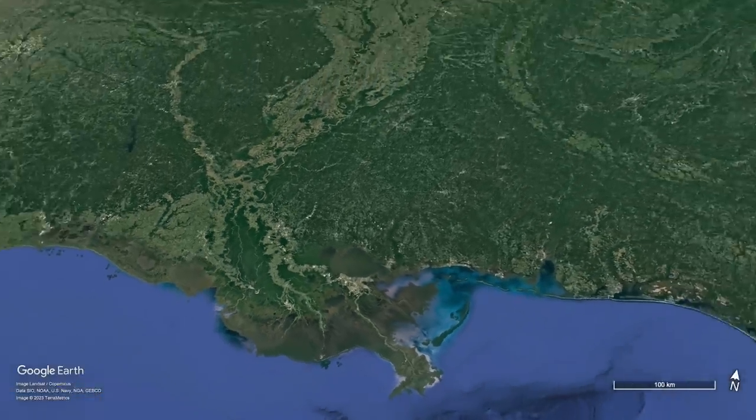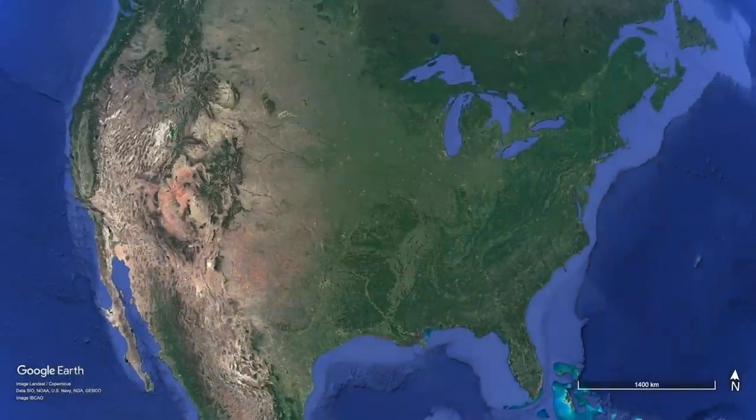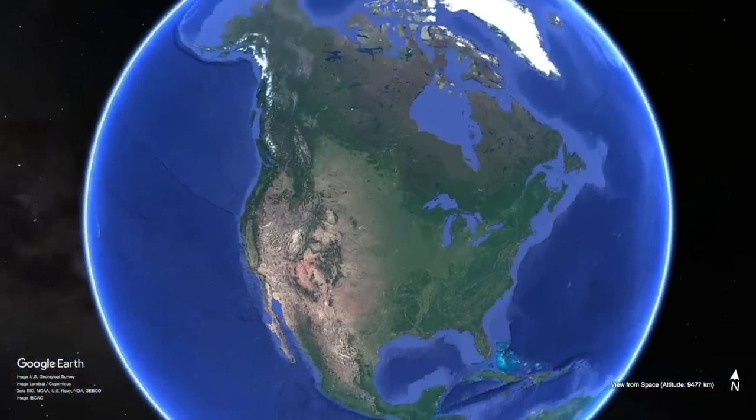This is the big picture reason why it makes sense to send a rover to collect samples from a delta on Mars — the microbes part, not the blues part.